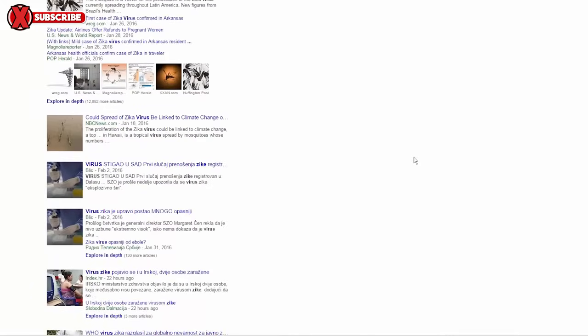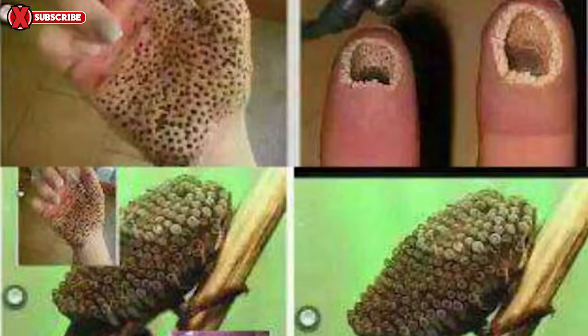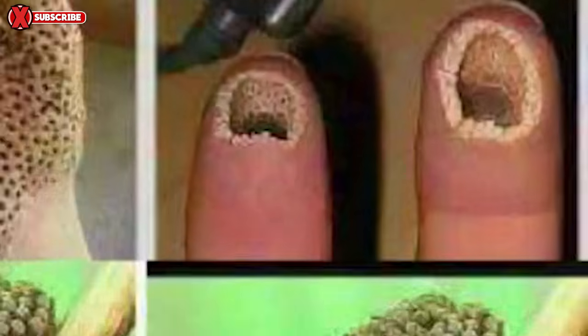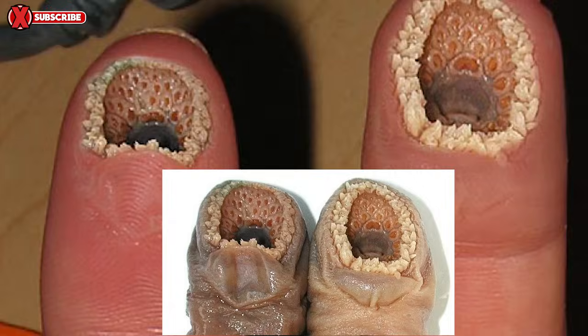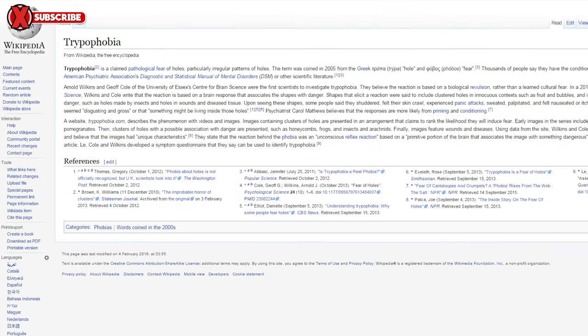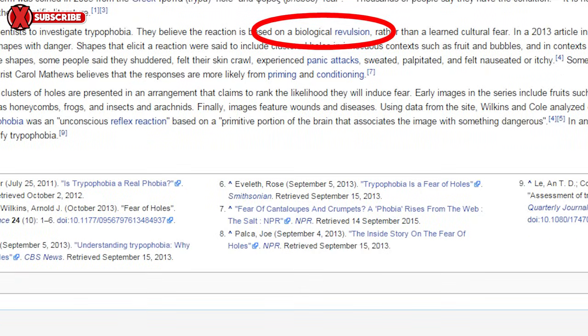Look at how many news articles there are covering the Zika virus alone. Number four, if you look closely at this image, you'll recognize it as an image that often gets attributed to another hoax disease called the Lamprey disease, named appropriately because someone just photoshopped a couple of Lamprey eel mouths over some fingertips in order to trigger what some call a phobia.